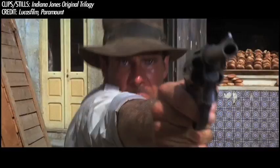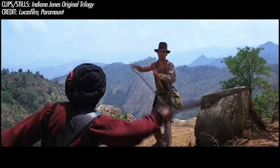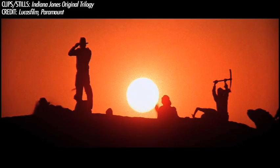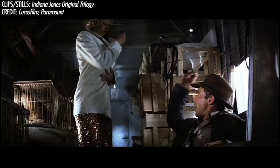Indiana Jones — arguably the most iconic action-adventure hero in cinema history. But Indy wouldn't be Indy without his hat. The fedora is the trademark of Indiana Jones. Not only does it make his silhouette instantly recognizable, it's also part of his character.